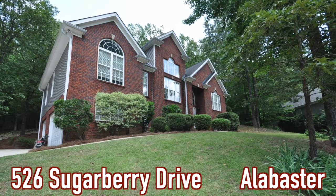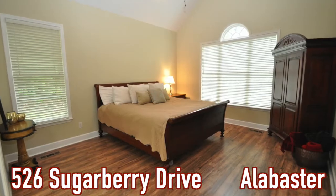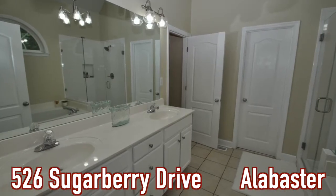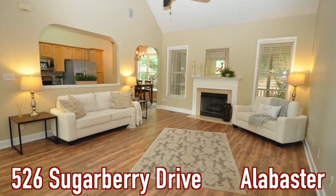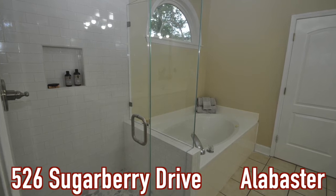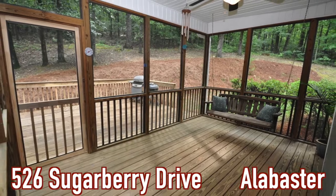Let's talk about this featured home we are in — it is beautiful. We're here in Lake Forest in Alabaster. The featured home is 526 Sugarberry Drive in Lake Forest. It is a basement home, four bedrooms, three baths, and a three-car garage on nearly an acre in a cul-de-sac, priced at $299,900 — under $300,000 in Lake Forest. It is updated with new flooring, new granite, new fixtures, new paint, and new carpet. It is gorgeous.